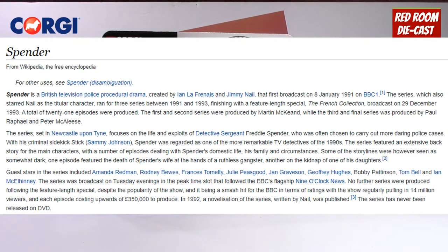According to Wikipedia, Spender is a British television police procedural drama created by Ian La Frenais and Jim Nail. It first broadcast on January 8th, 1991 on BBC One. The series, which also starred Nail as the lead character, ran for three seasons between 1991 and 1993, finishing with a feature-length special, The French Collection, broadcast on December 29th, 1993. A total of 21 episodes were produced. The series was set in Newcastle and focused on the life and exploits of Detective Sergeant Freddy Spender.